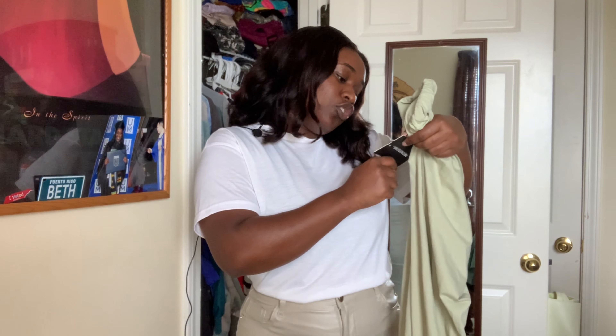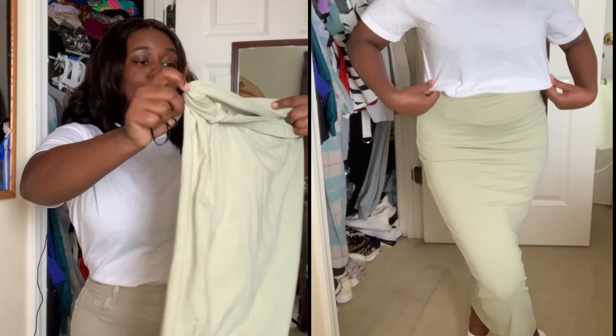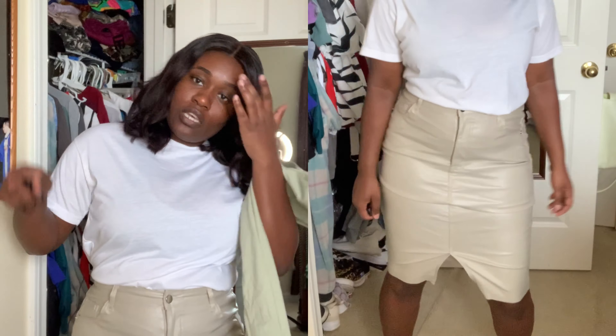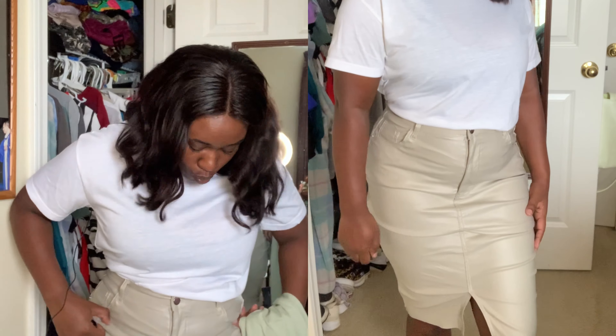For my next two items, I have two skirts. The first is the sage green essential jersey midi maxi skirt — it's a basic skirt you should have in your closet, perfect for a day out, brunch, or just something simple. The second skirt is a stone-colored faux leather skirt with a little split, which you'll see in the full body shot. It's really classy — you can wear it to work, to church, or out. I'm trying to incorporate more skirts and dresses into my wardrobe since I'm a tomboy at heart, and I love these neutral basic colors because you can pair them with anything.